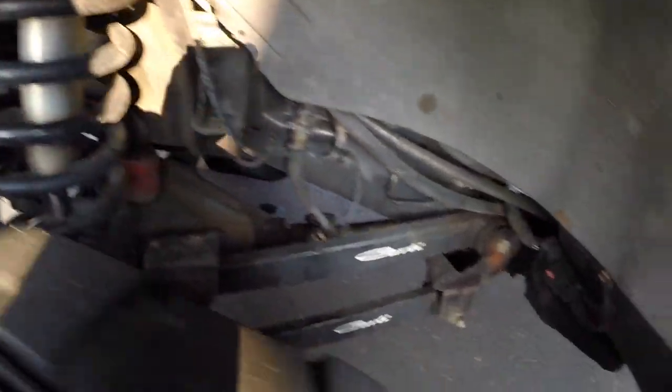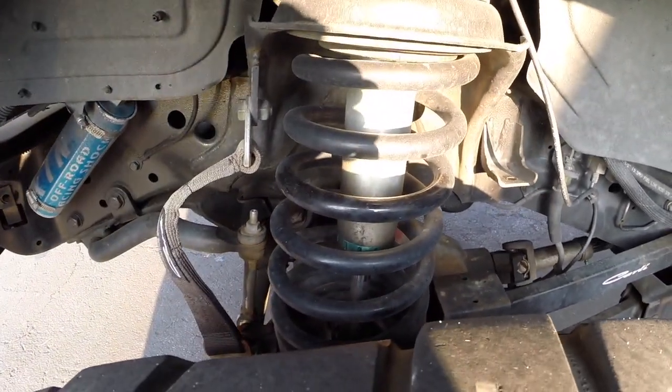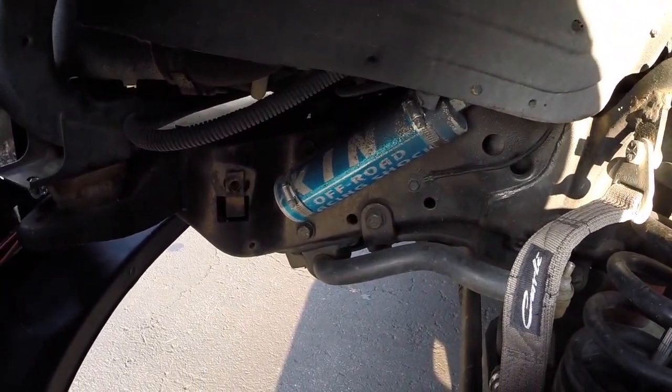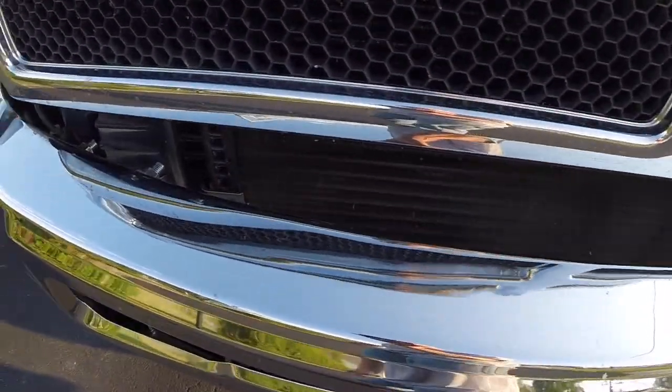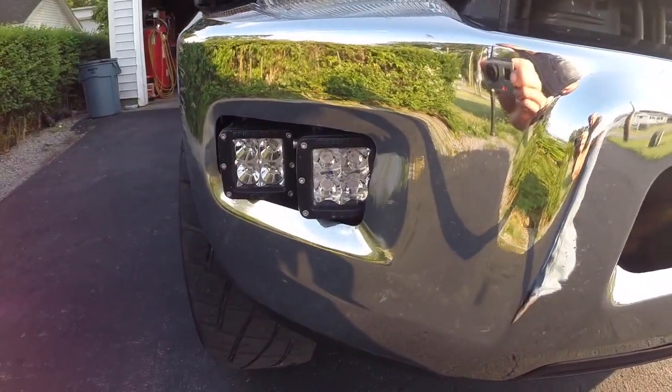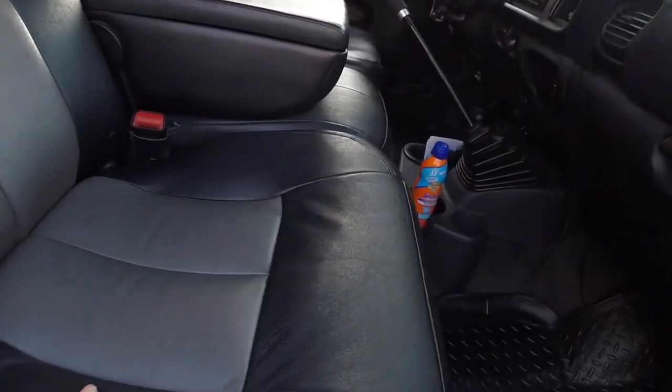It's a complete Carli system with coils, and I also opted for King remote reservoir shocks all the way around. I did do the fourth-gen bumper swap with Rigid cubes in the factory fog light location. I found the brackets on Amazon — I had already had the cubes in my factory bumper as seen in some of my older videos, so I just utilized those in the factory fog lamp location.